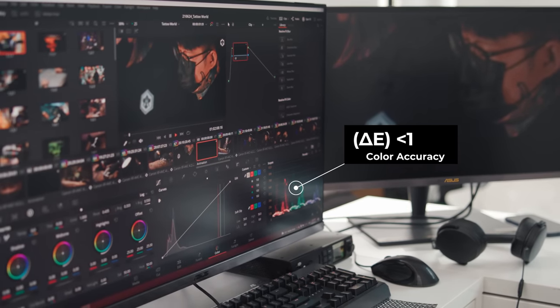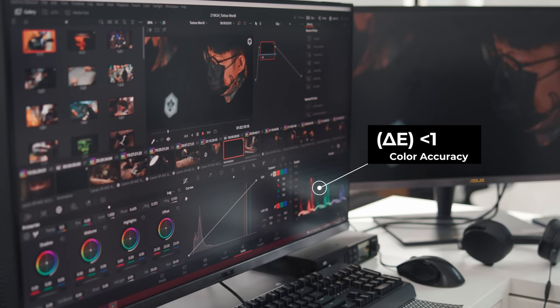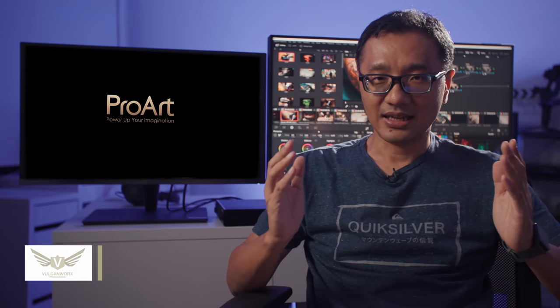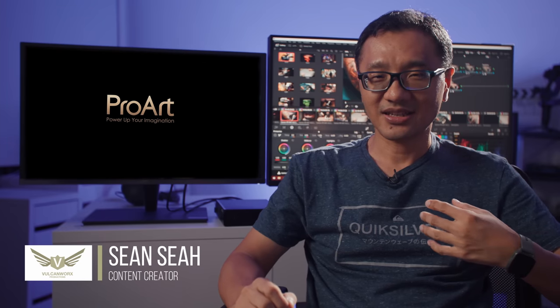I'm Sean Sia from Welcome Works Productions, and the ASUS ProArt is my choice for content creation.